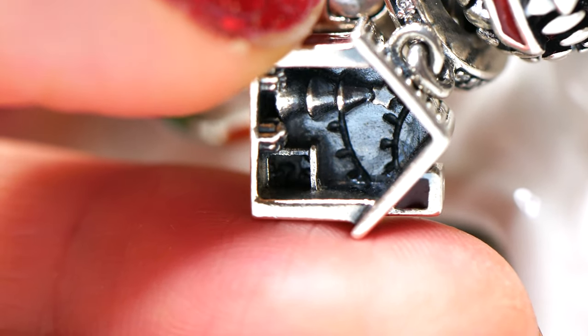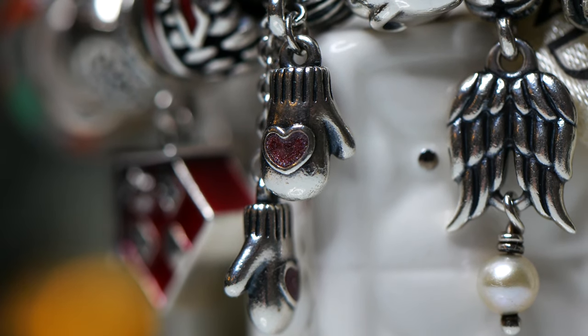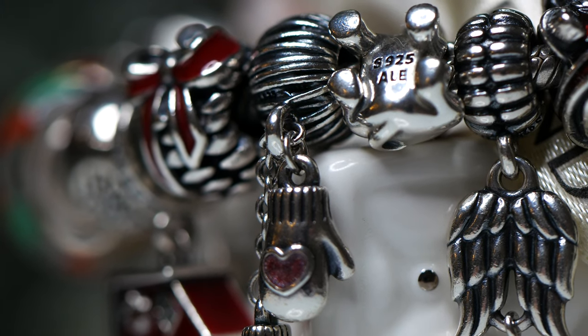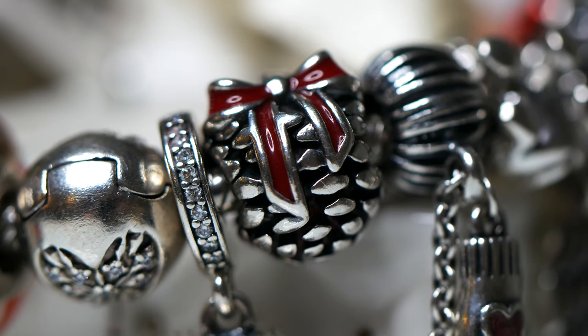I also have the mittens, which have beautiful pink sparkly enamel detail on them representing my love of snow, snowball fights, and all that good stuff. I also have the Christmas pine cone with a beautiful red enamel bow. I love this — it makes me think of the woodland at Christmas time.